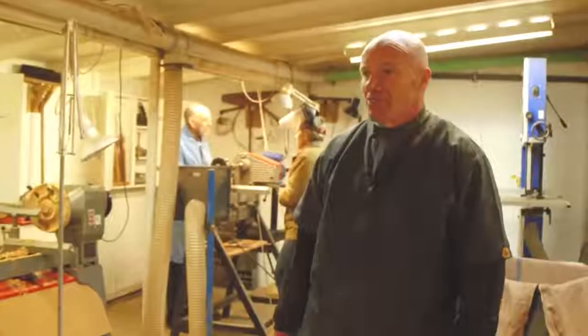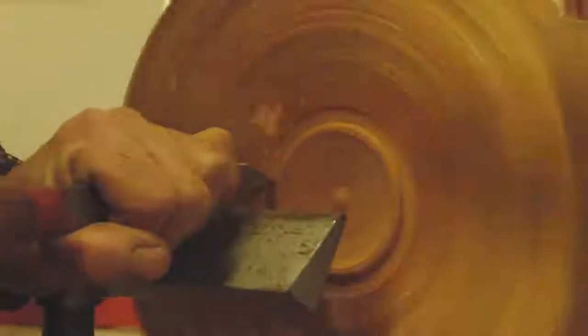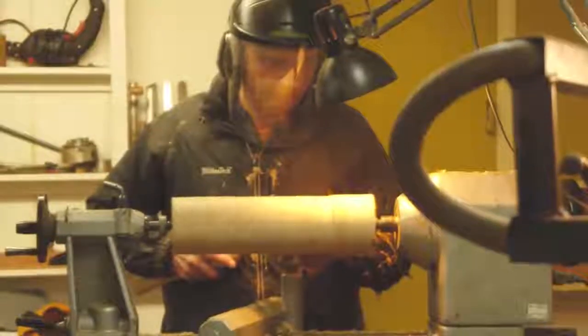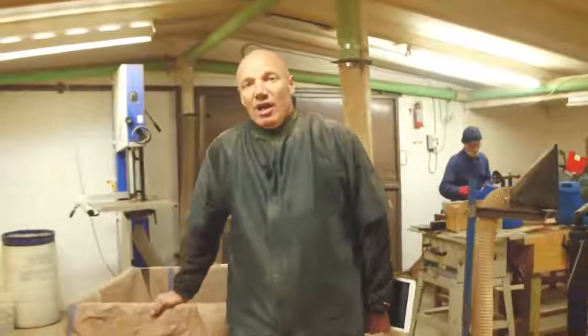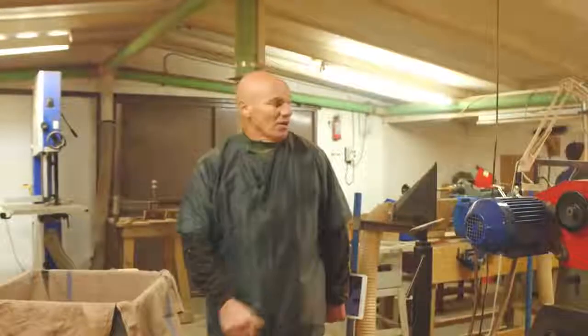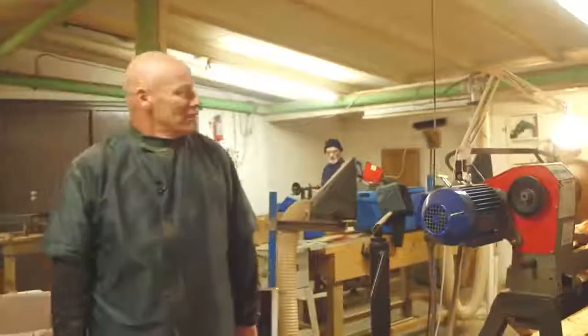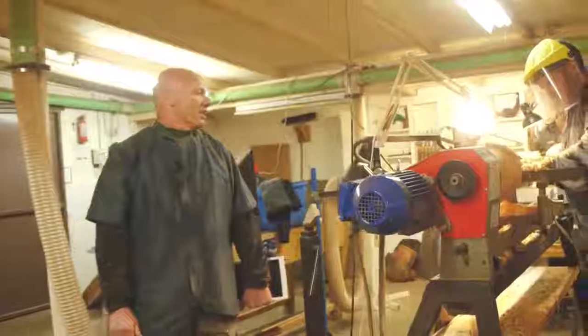Various pieces on lathes being worked at. Six lathes altogether and a small lathe. What's happening here is Dave is working on a piece — it looks like a sort of a deep bowl.